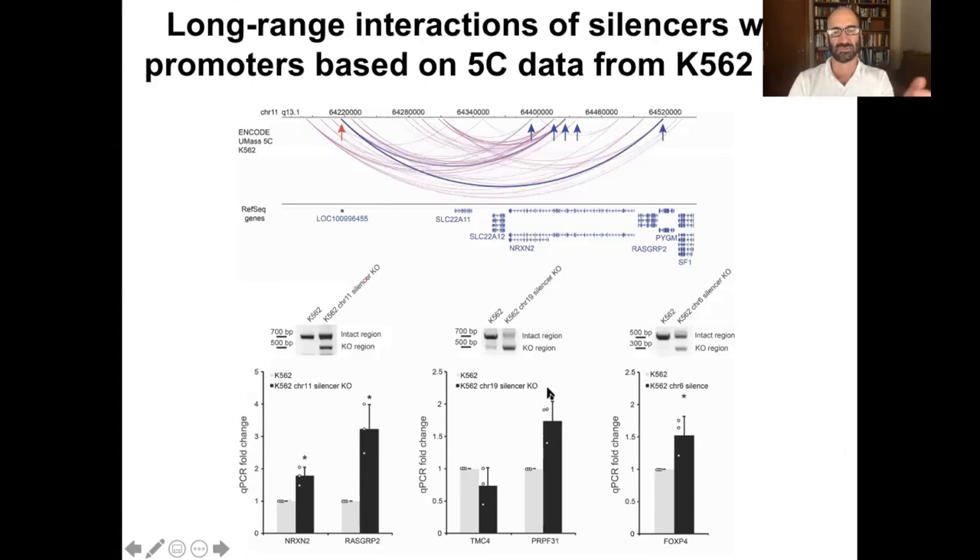Silencers can also work over long ranges of the genome. Here's a case where three different silencers can act at long distances. For one example, here's a silencer, and when we knock it out it's thought to have 3D interactions with regions hundreds of kilobases away. It turns out this is upstream of the neurexin gene NRXN2. There's another one, the RASGRPB2 gene. When you knock out the silencer, these genes which lie way upstream will actually now go on in expression. So silencers can operate over long distances, as we showed for this locus and two others.